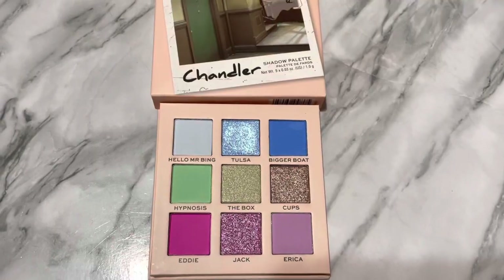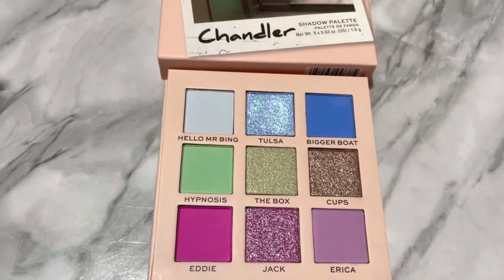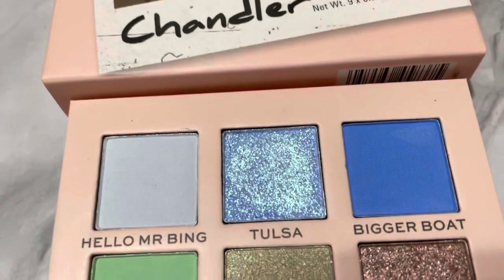There's a tiny bit of staining from the hot pink, but not usually as bad as shades like that are, so I'm very impressed. The Chandler palette is probably my favorite color-wise. I just love the pastel vibes it gives. I love the blue shades — the shade Tulsa I had to swatch because it just looked so beautiful.